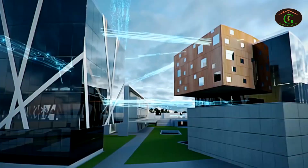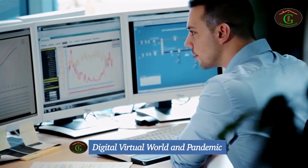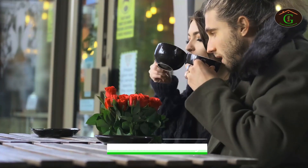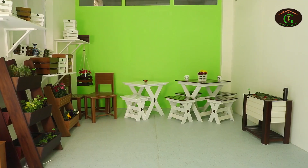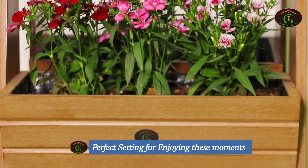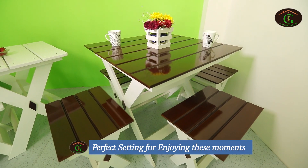Faced with the uncertainties of the digital world and pandemic, urbanites are looking forward to de-stress and spend quality time with friends and family. Clean space with living plants provides a perfect setting for enjoying these moments.